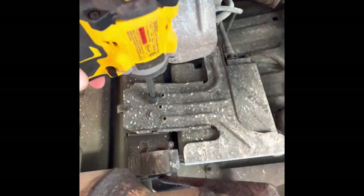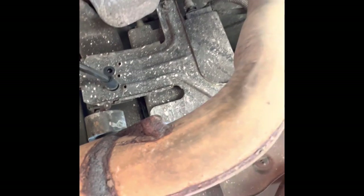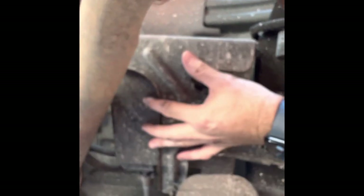Alright, there's our first bolt out, and there's our second one. Now I forgot to mention — the purge canister solenoid is actually attached to the bracket for the EVAP canister, so we need to disconnect that first. I really don't want to take it down with the canister, so I'm going to pop that off. The canister is already loose and ready to come down.